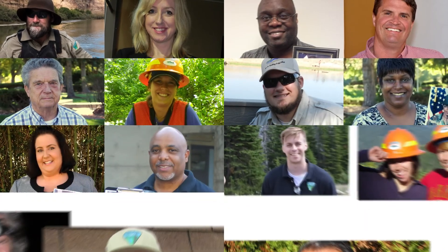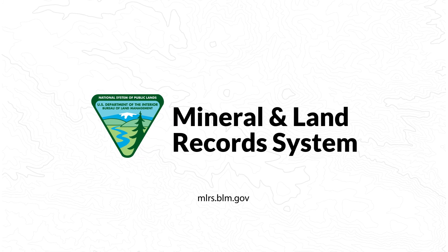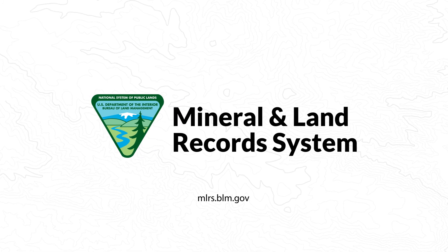MLRS will serve both BLM staff and the public well for many years to come. Make an account today and discover the future of mining claims with the Mineral and Land Records System.